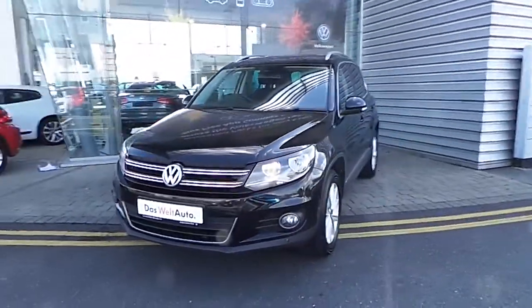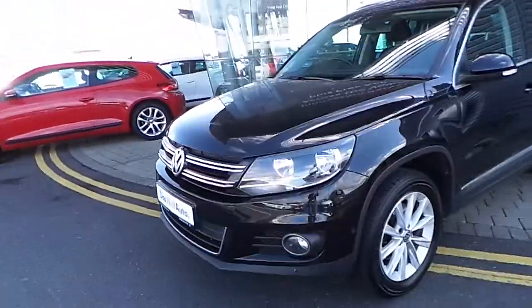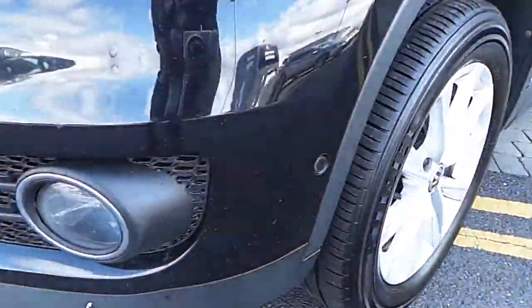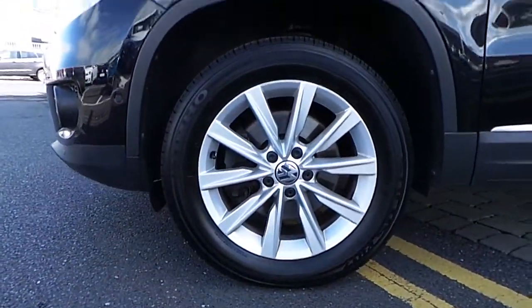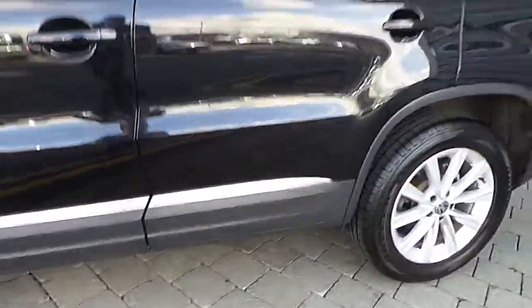This vehicle is finished in a lovely black. It comes equipped with front daytime running lights as well as front fog lights and front parking sensors. It also has a lovely set of 17 inch multi-spoke alloy wheels with some lovely chrome detailing along the side of the vehicle and the windows.